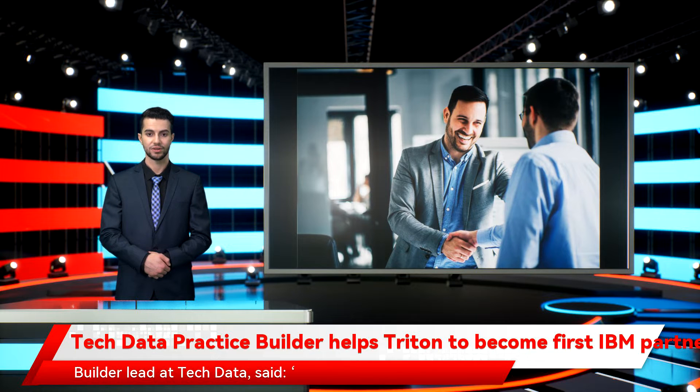Corinne Wright, Practice Builder lead at Tech Data, said: "The work we've done with Triton is a great example of how effective Practice Builder can be in helping partners to go from where they are today to where they need to be in today's market in a structured, methodical, and measurable way. It's worked brilliantly for Triton, which is now in a position to offer a new kind of service that genuinely differentiates its business."